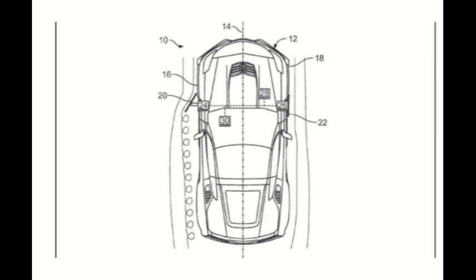The C8 Corvette Z51 Performance Pack features a split wing spoiler perched on the end of the rear deck. It's nice, but it certainly lacks the elegance of a hydraulically controlled integrated rear spoiler like the Ford GT's. As you can see here, this is just an aerodynamic model showing the different actuators and how everything would work to control the active aero.